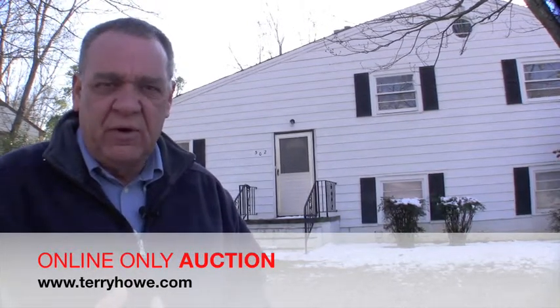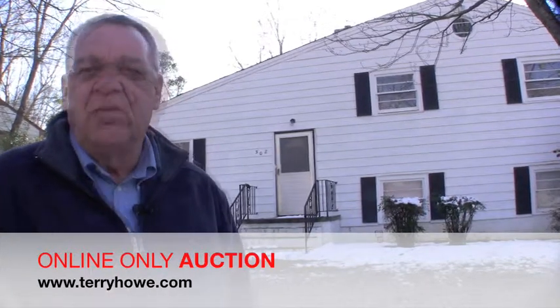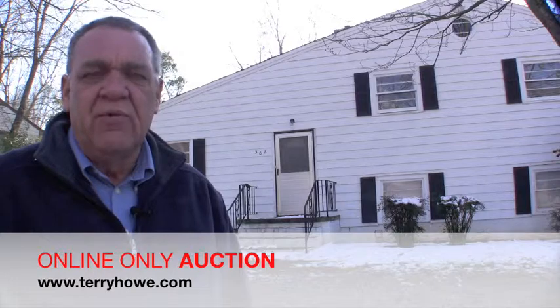You can either rent it, try to flip it, or if you're a first-time homebuyer, you have that tax credit — I'd like to see you take advantage of it while it's there. Let's go take a look inside. This is a move-in house.